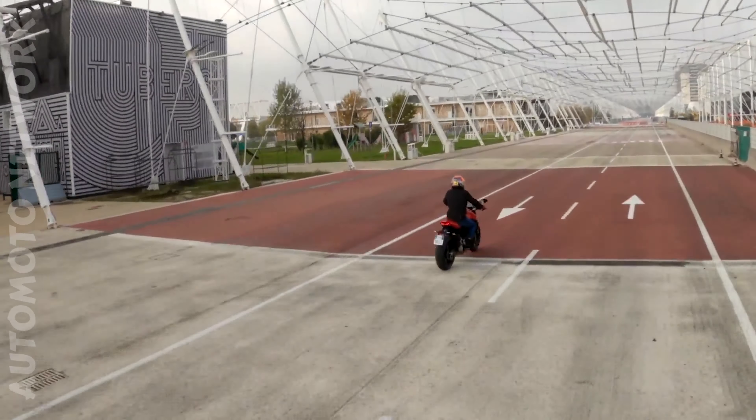And for everyday use, you can equip your bike with the Ducati multimedia system to connect your smartphone to your Monster.